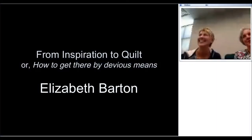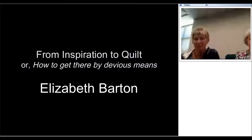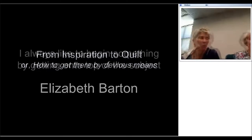Let me introduce Elizabeth Barton. Elizabeth, your work focuses on art quilts, and you're well known not only in the Athens area, but also all over the U.S. as an art quilter and a teacher.